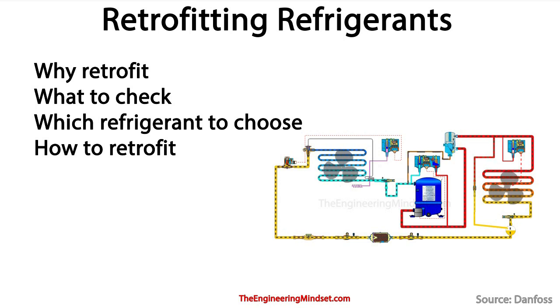Hey there guys, Paul here from TheEngineeringMindset.com. In this video, we're going to be looking at why and how to retrofit your HVAC refrigeration system to the next generation of environmentally friendly refrigerants. So we're going to look at why retrofit, what to check, which refrigerants to choose, and also briefly how to retrofit this.